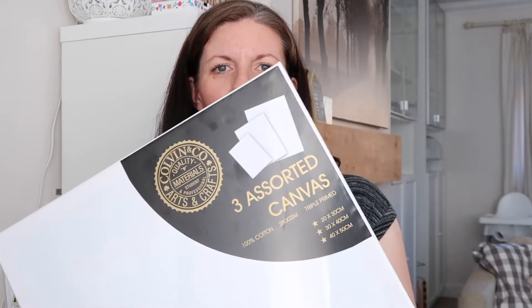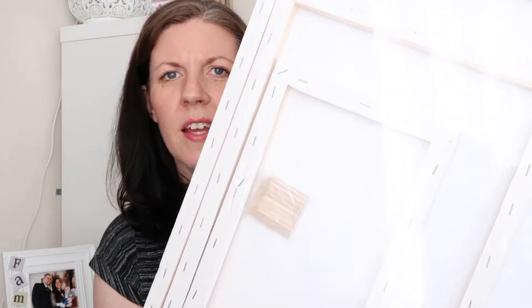I picked up a set of three canvases — 20x30cm, 30x40cm, and 40x50cm. These are for a gift idea I have; I'm not going to say what it is in case the person is watching. I needed a bigger canvas and hopefully this is the right size. They were only £2.99 for all three, and I'll have two left over for other craft ideas with Tommy.